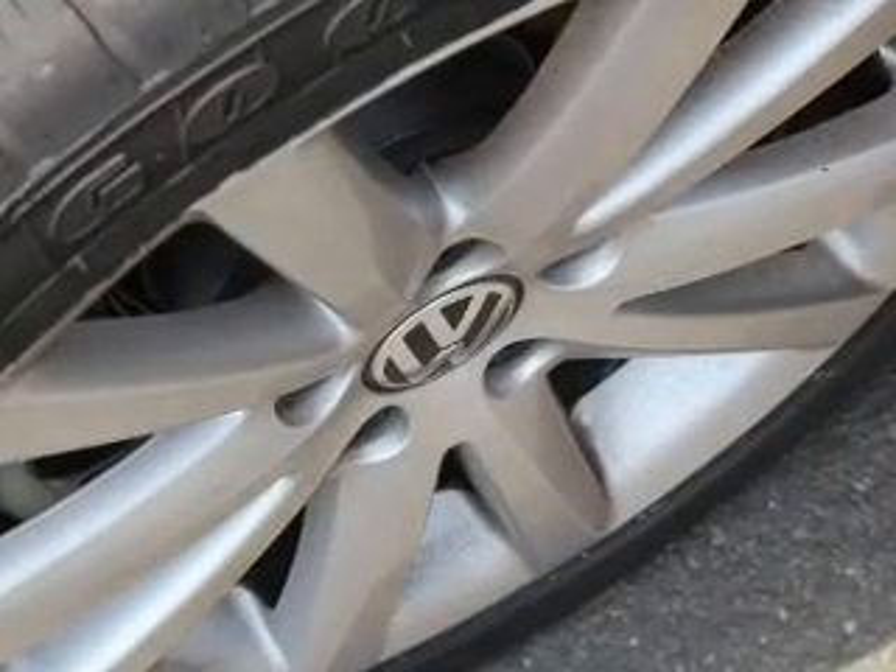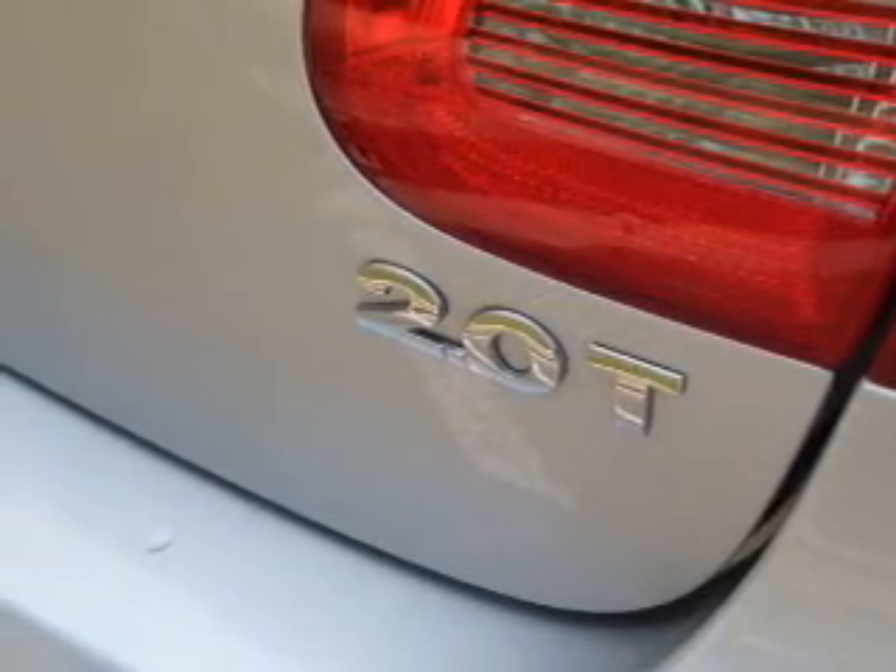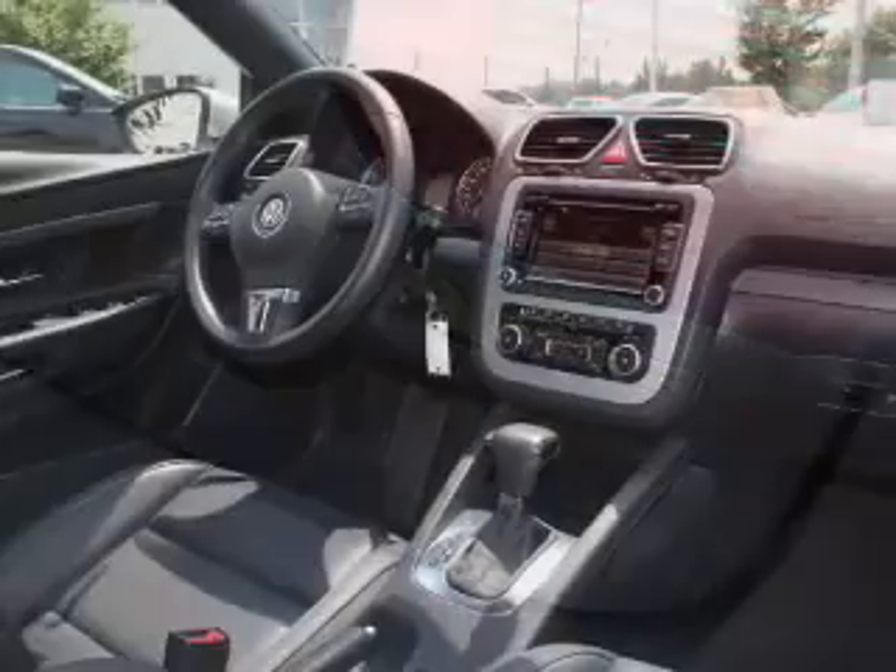He's always hot and she's always cold. Solve this problem while driving with dual temperature controls. Let the sunshine in with a sunroof. Call today to schedule a test drive.